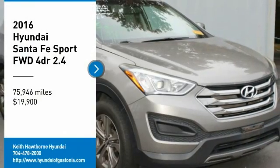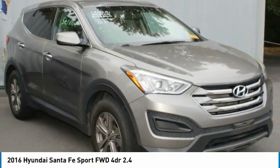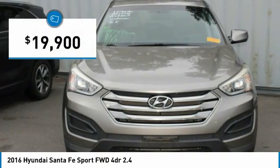Looking for the right vehicle? Check out the 2016 Santa Fe. Style. Quality. Performance. Value. Need we say more? And is priced below $20,000.